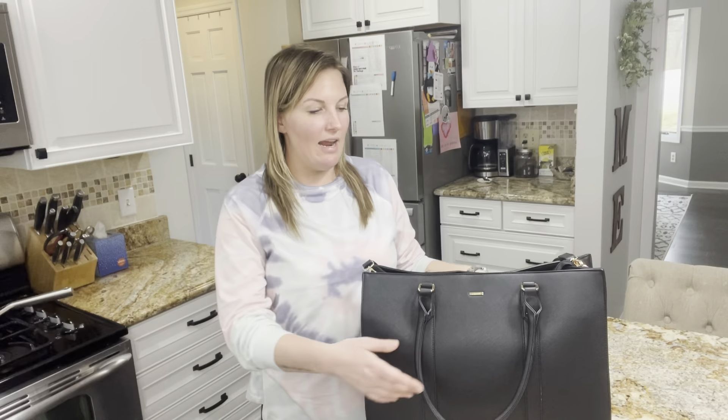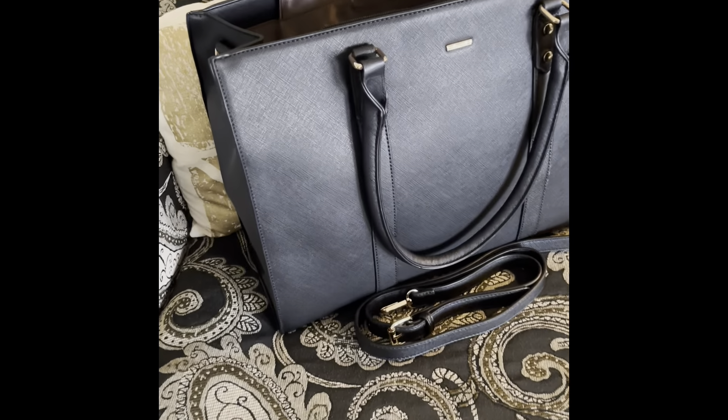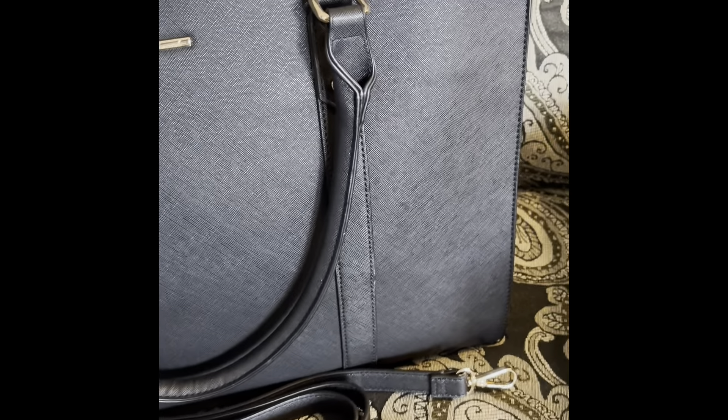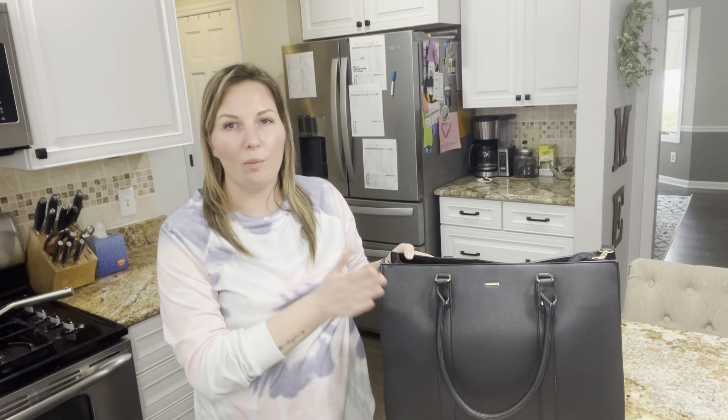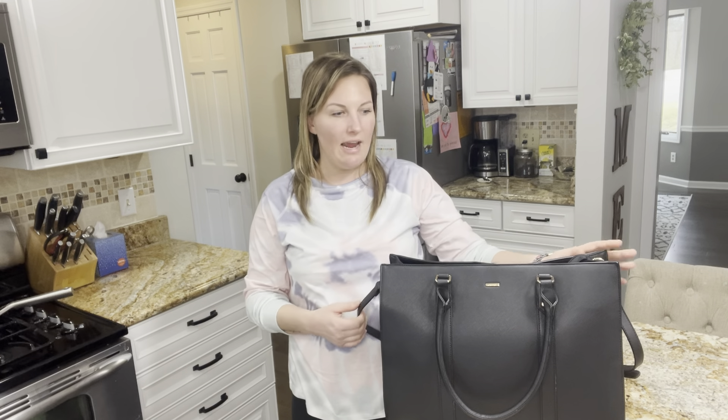It has two different straps — you could carry it like this, or it has this very long strap where you could put it over your shoulder and walk with it. It is about 15.6 inches wide, it will fit a small laptop, an iPad, a kid's iPad. It has a waterproof design on the outside, so if a kid spills a drink on it or if it's raining, nothing inside is going to be damaged and the purse will not be damaged.